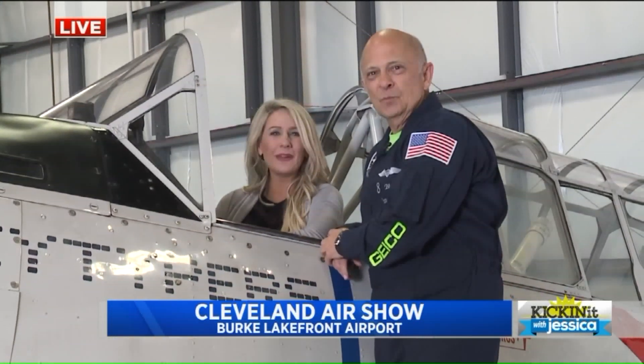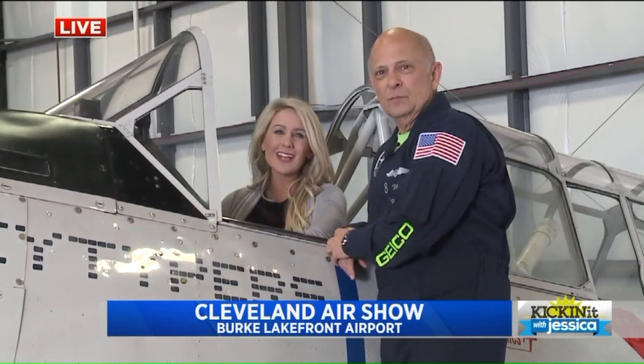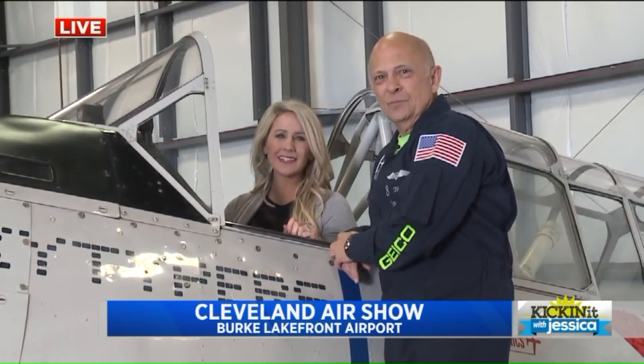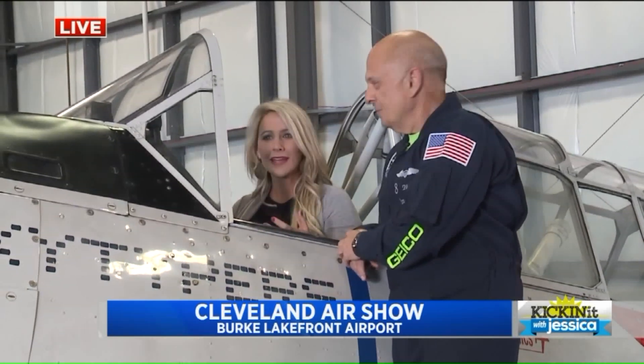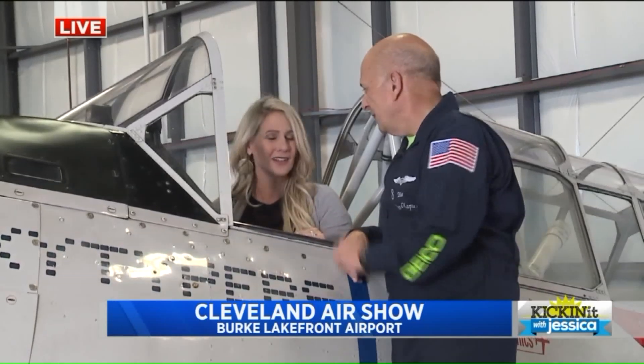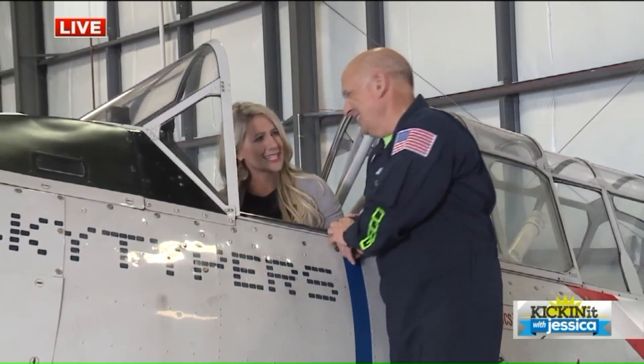Good morning everybody, we are kicking it with Jesse today — I'm filling in for Kenny and we are talking about Labor Day weekend, which means we're talking about the air show, one of the greatest events. As you can see, I am in a plane. I have pilot Steve Kapoor with me. Hi Steve, welcome — glad to be here! Tell me about this plane that you were so nice to let me sit in.